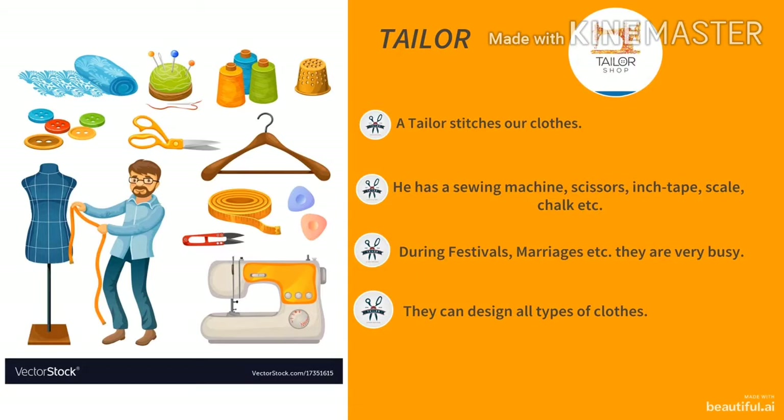Children, look at the picture. This is a picture of a tailor. A tailor stitches our clothes. He has a sewing machine, scissors, inch tape, scale, chalk, etc. You can see buttons, sewing machine, threads, pins, and many things in the picture. During festivals, marriages, etc., tailors are very busy. A tailor can design all types of clothes.